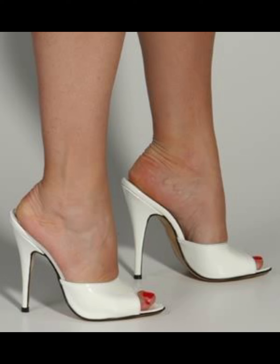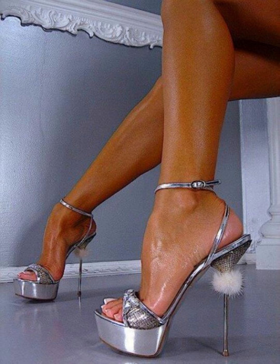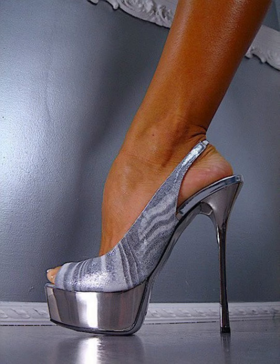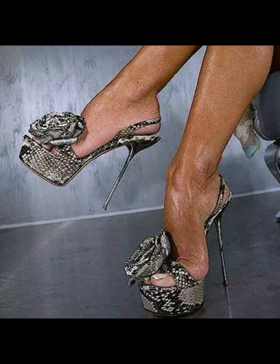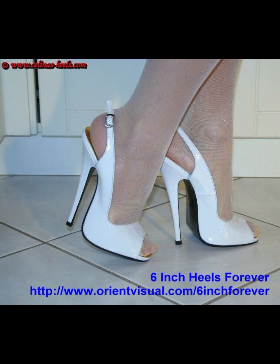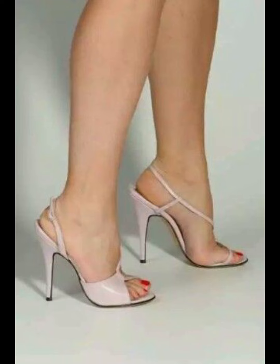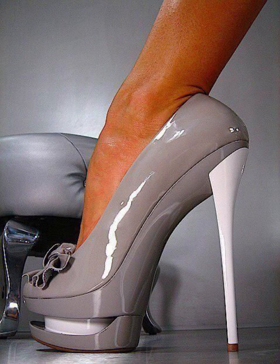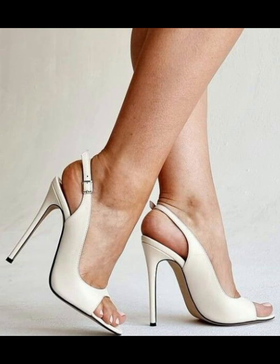High heel sandals are shoes with a tall heel and open front. They can be worn with many different types of clothes, from casual to dressy. They make you look taller and make your legs look longer. High heel sandals can be made with different types of heels, like thin or thick, and can be different heights. They can also be different colors and designs so you can show off your style. It's important to pick high heel sandals that fit well and feel comfortable.